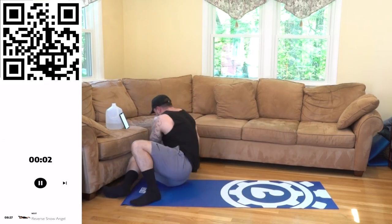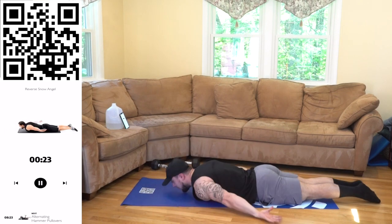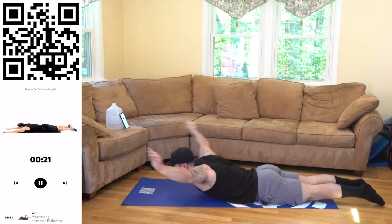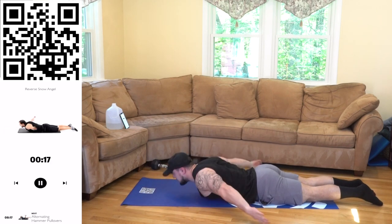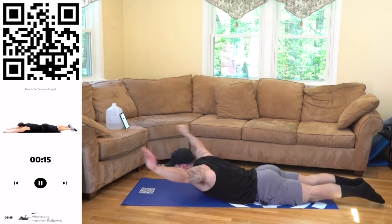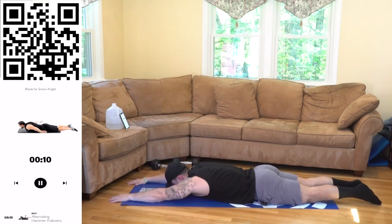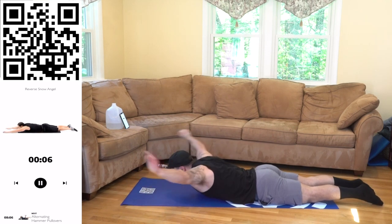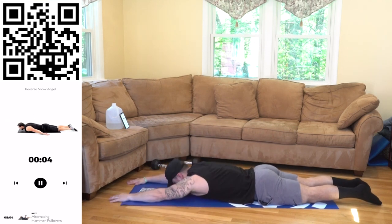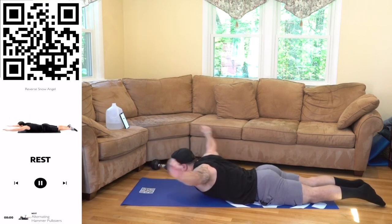We are turning over to reverse snow angel bodyweight. Palms down, palms up to the side — as many reps as you can. You're elevating that chest on the transfer, engaging those lats. Come on, get more reps than me. You always got more in the tank. Keep fighting. 3, 2, 1, rest.